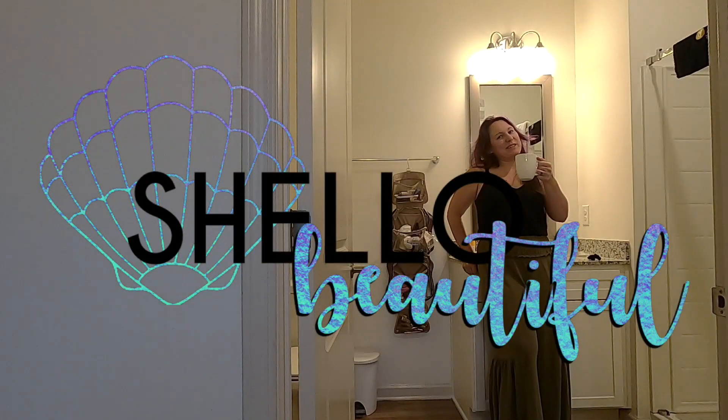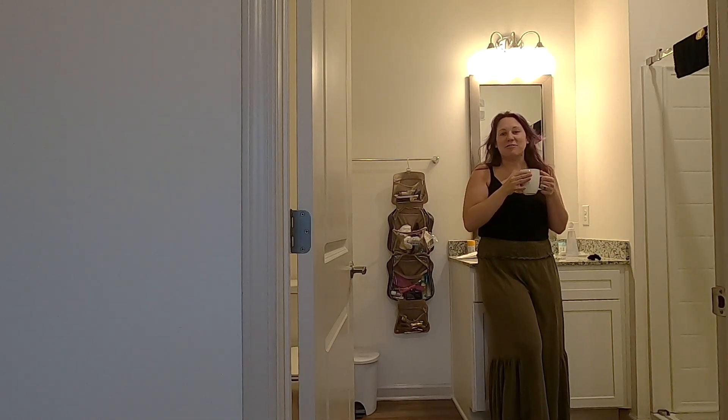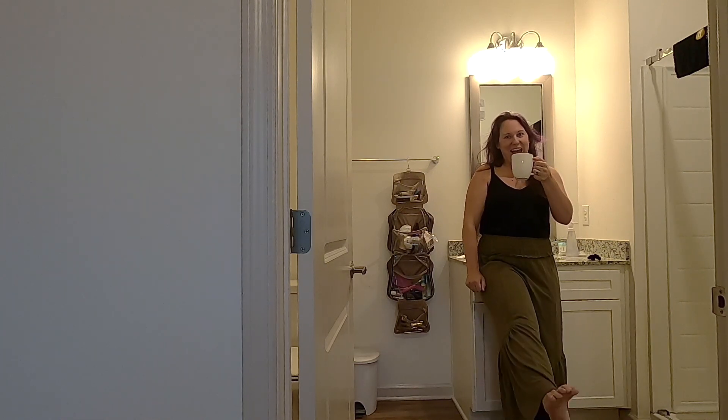Good morning! Happy Thursday — we're officially checking out of the Airbnb today and I am so excited to finally make Charleston our home and get settled in our house. This is our last morning getting ready in the Airbnb, so come join us as we pack it up.